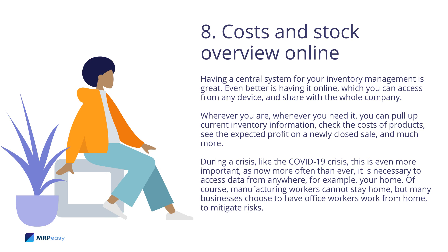Costs and stock overview online: having a central system for inventory management is great. Even better is having it online, which you can access from any device and share with the whole company. Wherever you are, whenever you need it, you can pull up current inventory information, check the costs of products, see the expected profit on a newly closed sale, and much more. During a crisis, like the COVID-19 crisis, this is even more important, as it is now more necessary than ever to access data from anywhere — for example, your home. Of course, manufacturing workers cannot stay home, but many businesses choose to have office workers work from home to mitigate risks.